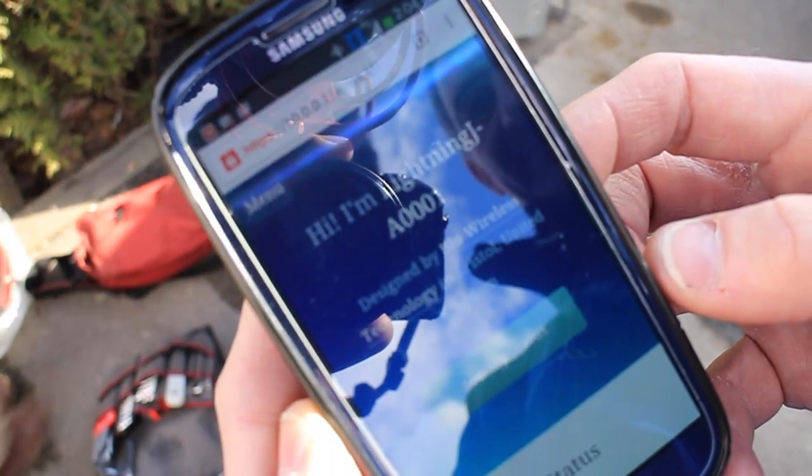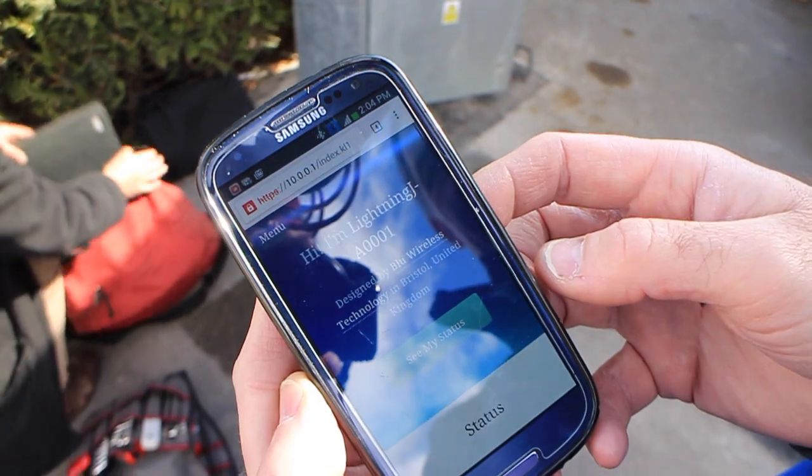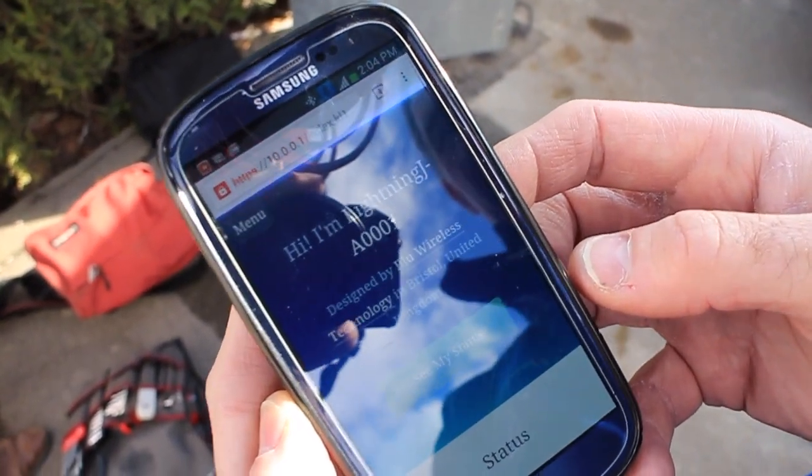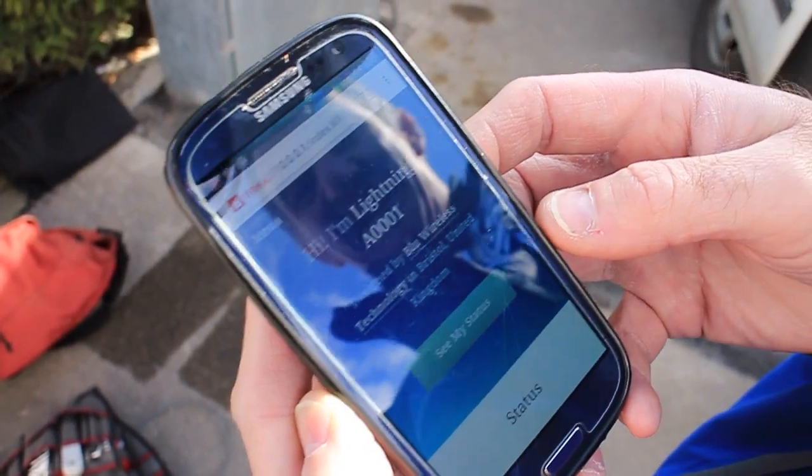Each lightning module has a web server inside it. Using Bluetooth from the ground I can connect to the module nine meters up the lamppost and configure the system and also get system diagnostics.